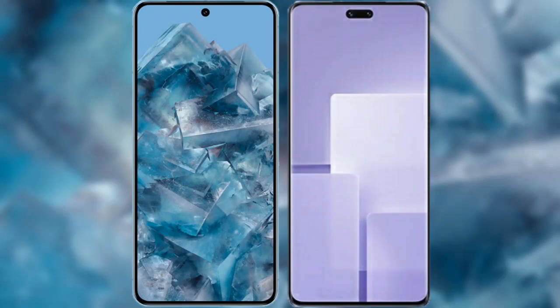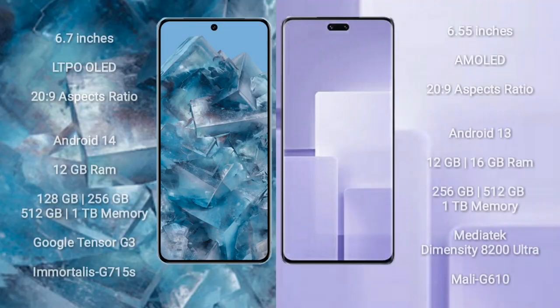I will compare the new Google Pixel 8 Pro with Xiaomi CV3. Google Pixel 8 Pro comes with a 6.7-inch LTPO LED display and Snapdragon 22.9. Xiaomi CV3 comes with a 6.55-inch AMOLED display and Snapdragon 22.9.